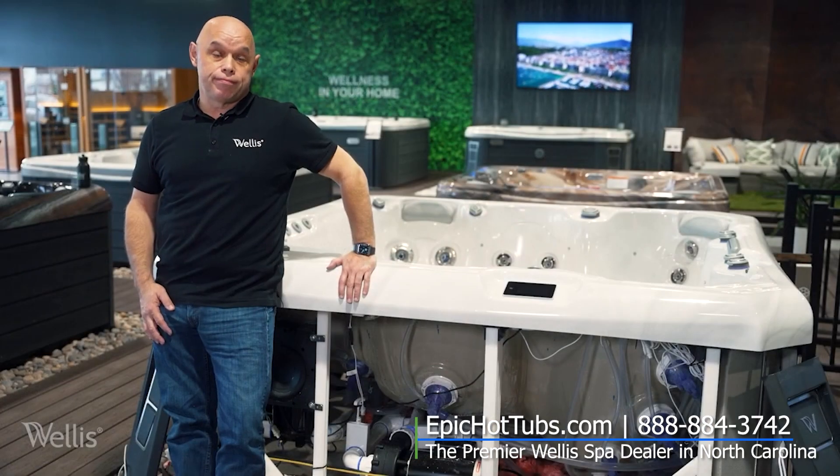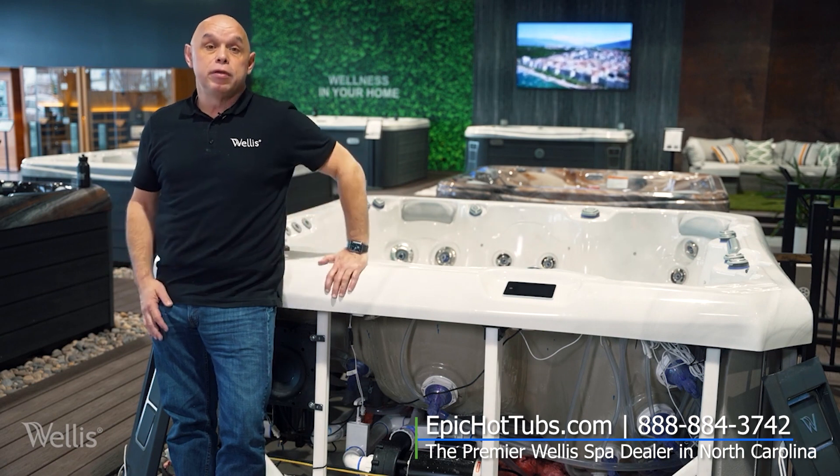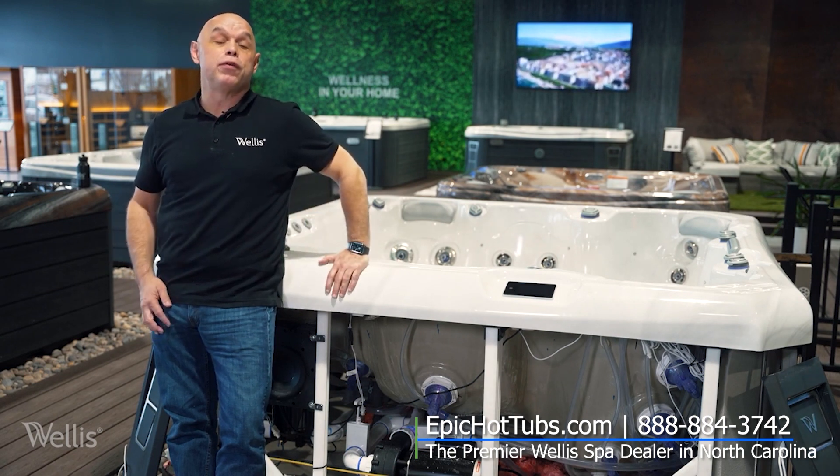That's a little hot tub 101. Hopefully it helps you choose the right spa for you. Be sure to reach out to your local dealer for a full explanation and FAQ.